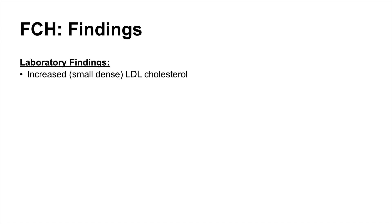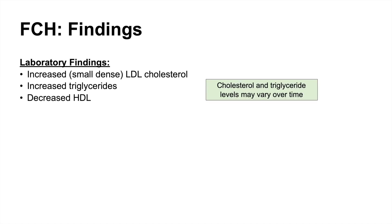Looking at laboratory findings: we see increased LDL cholesterol, described as small and dense, increased triglyceride levels, and often decreased HDL — the good cholesterol. Importantly, cholesterol and triglyceride levels can vary over time, even within the same individual.